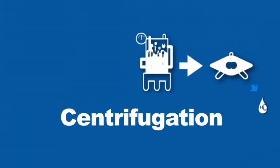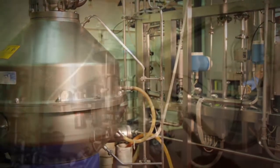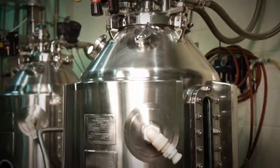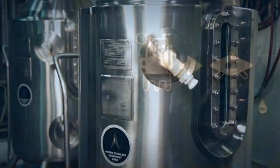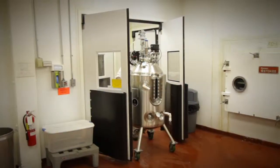The bacteria enter a centrifuge, where the cultures are concentrated, then transferred to concentrate tanks, where additional raw materials are added to help the bacteria survive. Next, the bacteria are preserved through freeze drying.